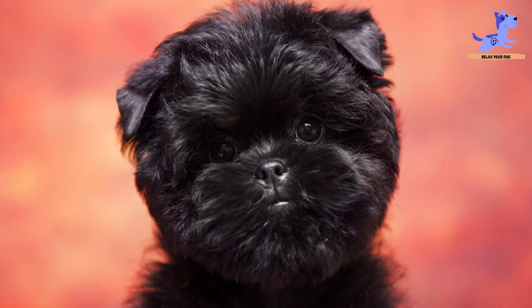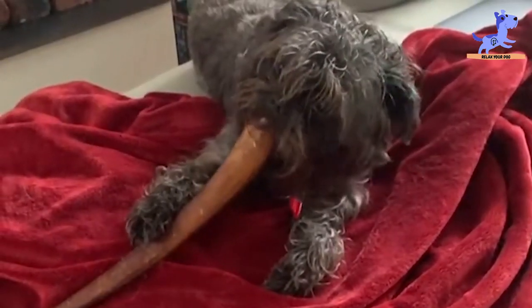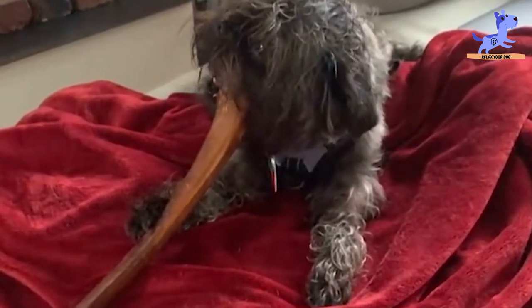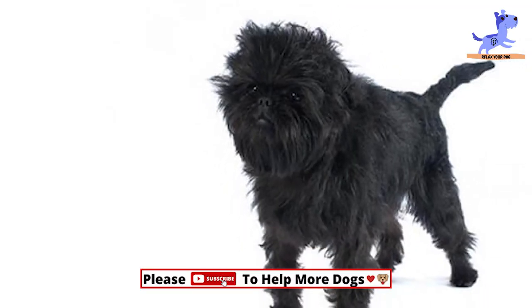The next fact is that the Affenpinscher can be determined. Affenpinschers are self-reliant dogs. This is something that can sometimes turn into willfulness, thus making training them that much more challenging.